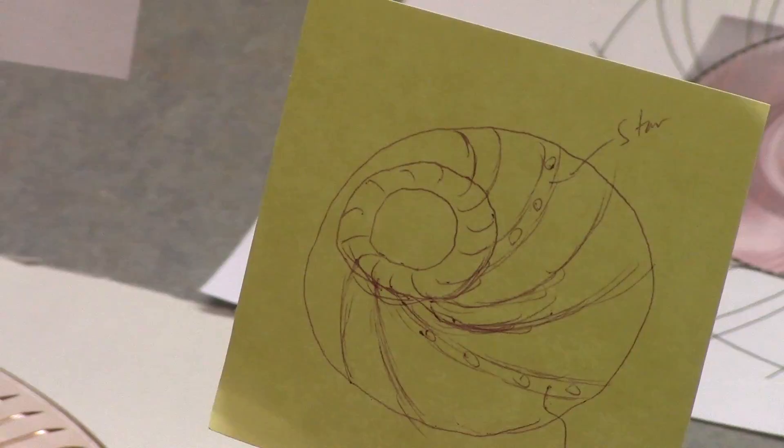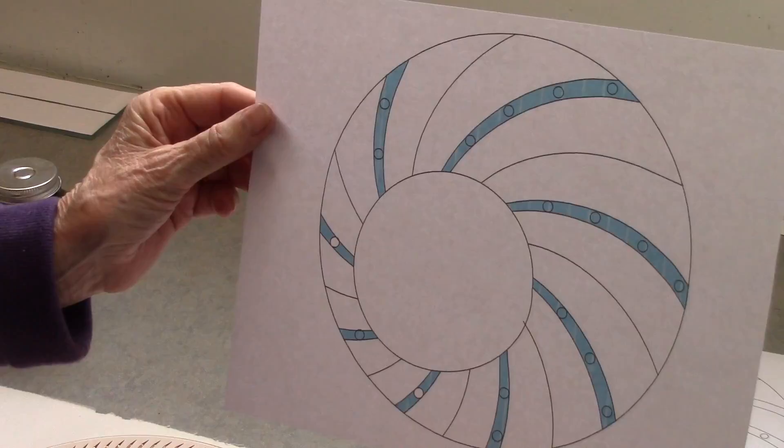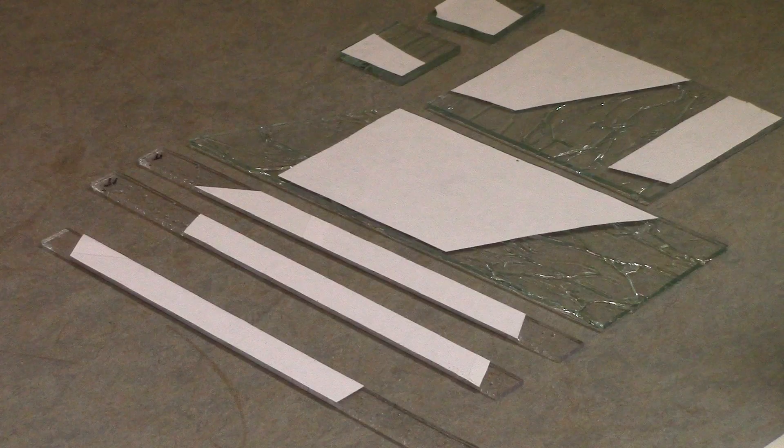When we start, we have an idea of what we want the piece to look like. And as you go along in the various steps of the process, it doesn't look right. It never looks right in the middle somewhere. Once we start and we have a pattern that we like and we've chosen glass that we think will fit,